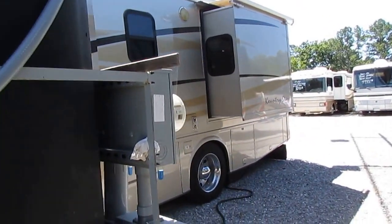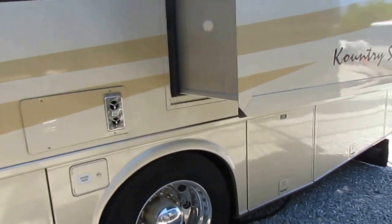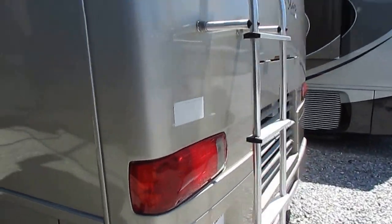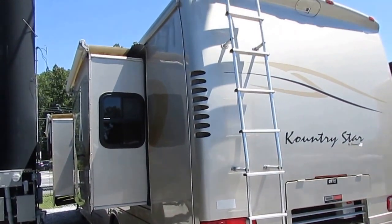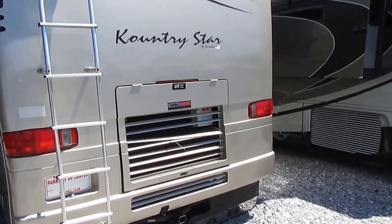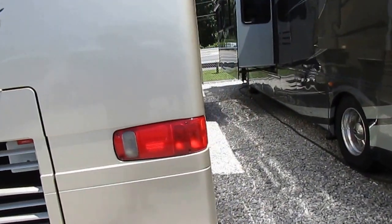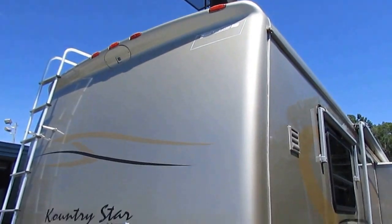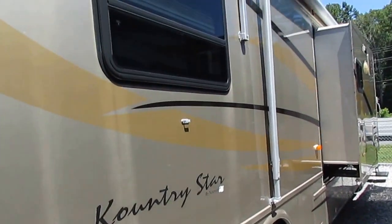Three slide outs, beautiful motorhome. If you didn't know the year model, you would swear it was several years newer. Corners aren't beat up, tires look great. It is a Four Seasons model. The good thing about that Freightliner chassis is that if you ever need service, you will never find a diesel shop that can't work on a Freightliner. There are more Freightliner chassis out there than any other type of RV chassis. And Newmar's reputation for quality, hard-earned, is second to none.